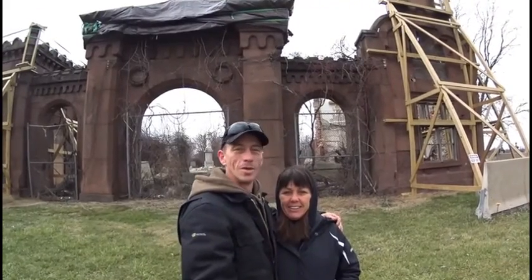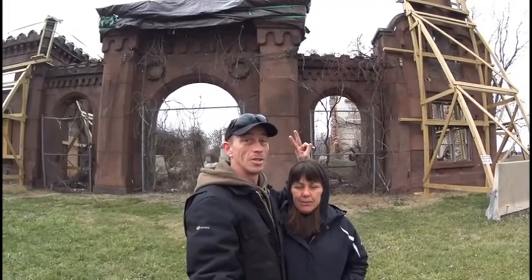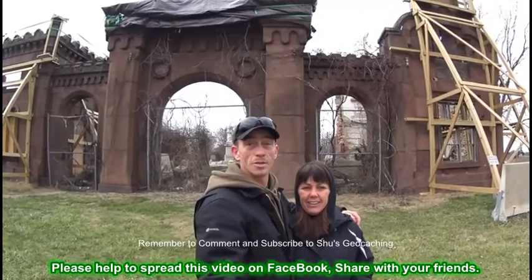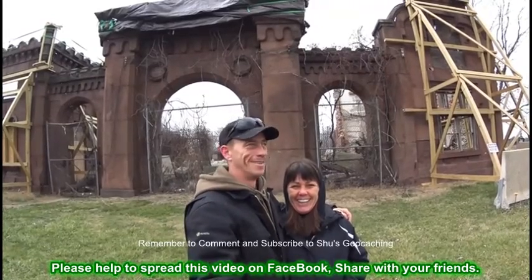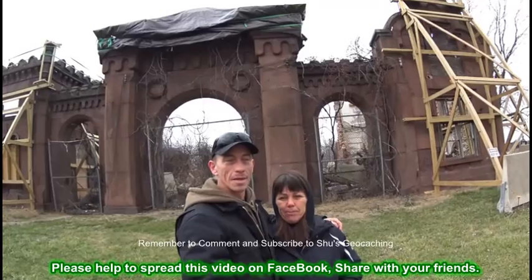Hey everybody, it's me and April here. We are at the Mount Moriah Cemetery again — part two. And no, that's not dandruff if you can see it; that is actually snow starting to fall again. It's a little balmy out here, about 95 degrees — yeah right, it's cold. At least the wind has stopped.